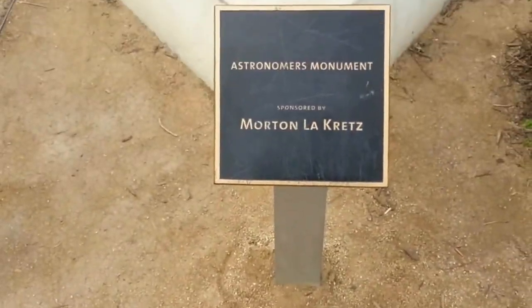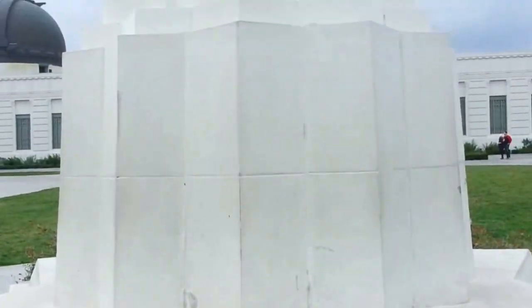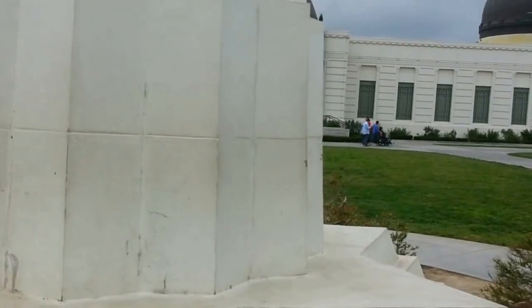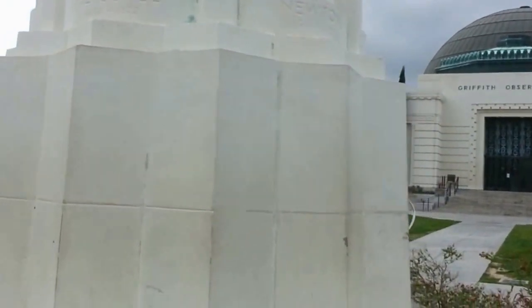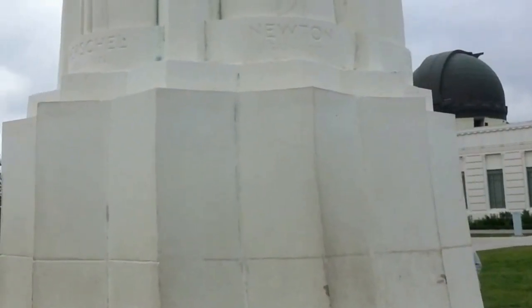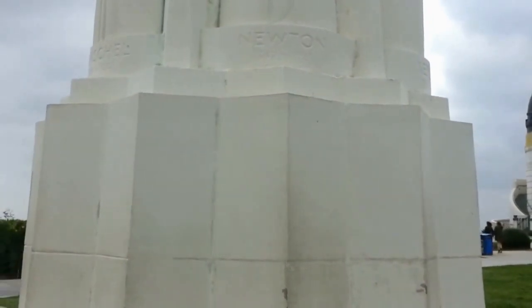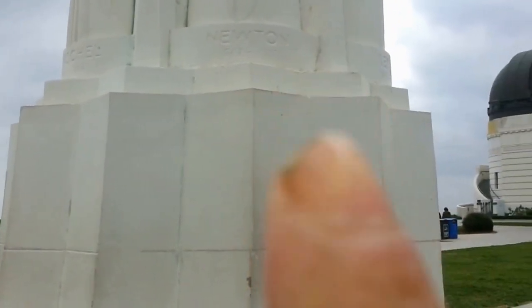This is the astronomers' monument and we come around. We see Herschel over there — right there, it says Herschel, 1738 to 1822. Then we come to Newton. He was 1642 to 1727.